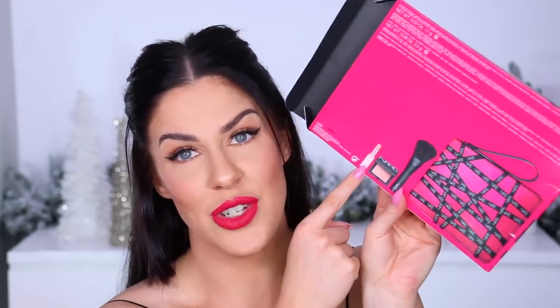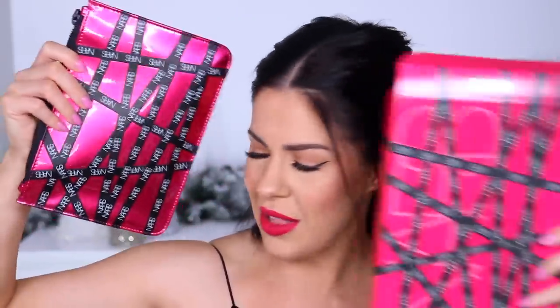This gift set from NARS is absolutely epic — I'm obsessed with the packaging. NARS products are incredible and they do amazing holiday gift sets every year. This one is the 'Endless Orgasm Set' — it comes in a really gorgeous little gift pouch. Inside you get a mini of the famous NARS Orgasm Blush, a mini Afterglow Lip Balm in the shade Orgasm, a brush, and the gorgeous little pouch. An amazing gift — I absolutely love this idea.